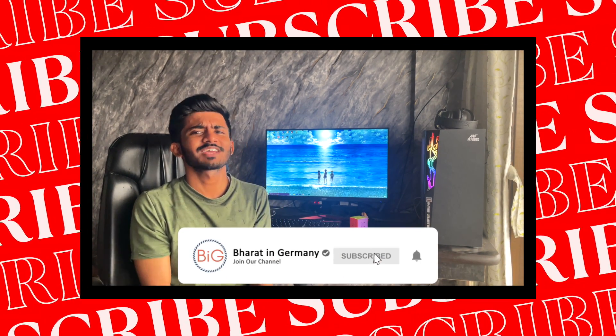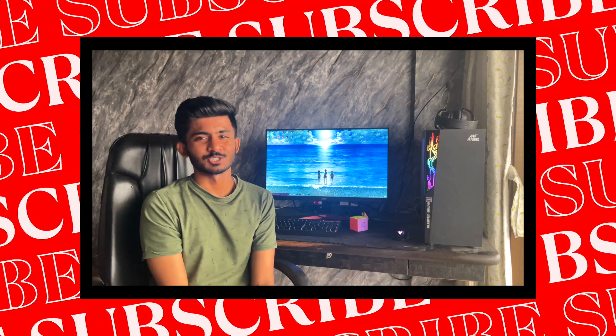As always, before we start the video, don't forget to hit the subscribe button and hit the notification bell so that you don't miss any future videos.